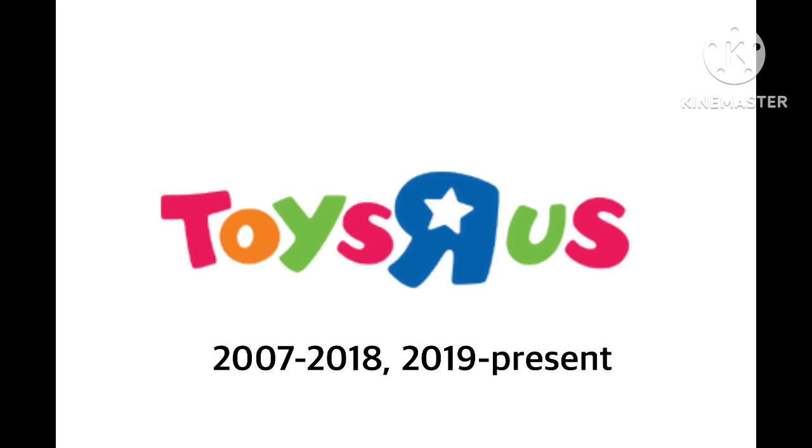Rest in peace, Jeffrey Giraffe. Then in 2019 it sort of revived, but it fully revived in August 2021, as I said in the short bio. The logo has been updated — Toys is now in colors: red, orange, yellow, magenta; U and S are green and red; and the R is now a blue R inside a star that is white on the inside.